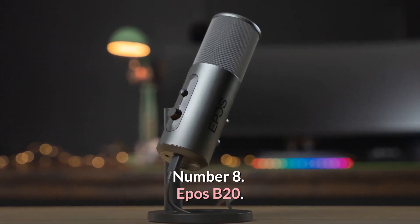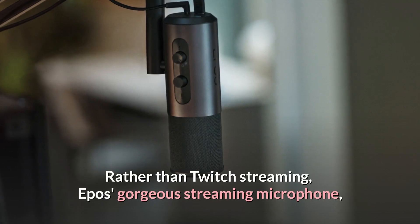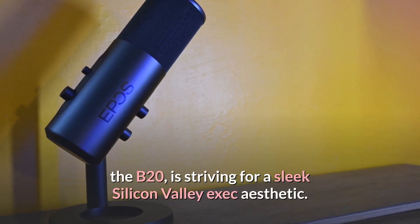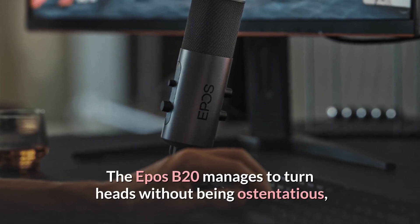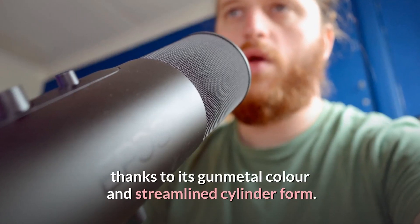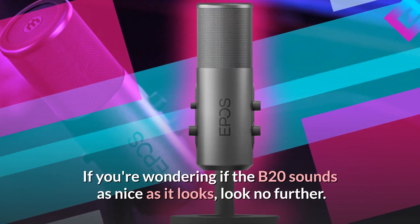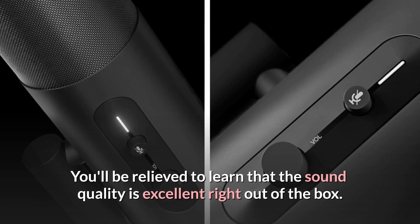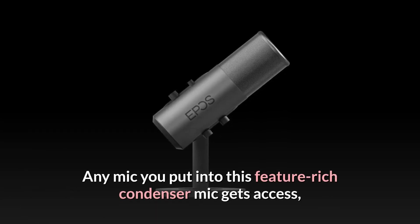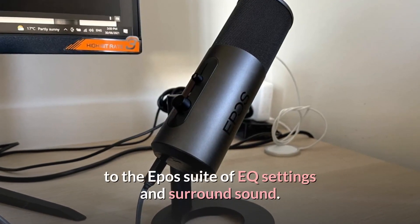Number 8: EPOS B20 — Best Looking Microphone for Streaming. Rather than Twitch streaming, EPOS's gorgeous streaming microphone, the B20, is striving for a sleek Silicon Valley exec aesthetic. The EPOS B20 manages to turn heads without being ostentatious, thanks to its gunmetal color and streamlined cylinder form. You'll be relieved to learn that the sound quality is excellent right out of the box. Any mic you plug into this feature-rich condenser mic gets access to the EPOS suite of EQ settings and surround sound.